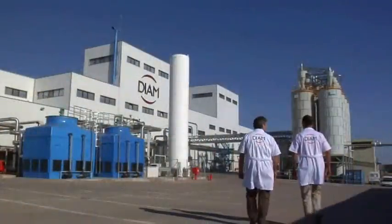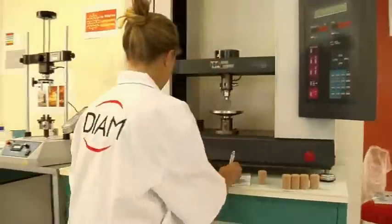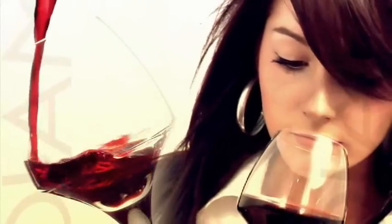DIAM and Mythic DIAM: the reinvented cork, taking the best of cork without the disadvantages.